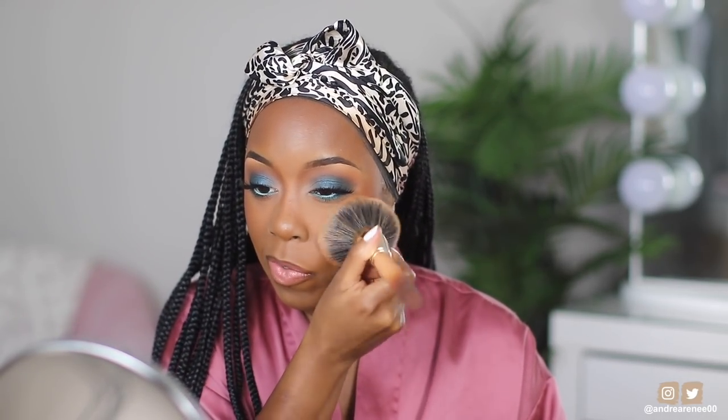I'm taking the brush I used with the NYX powder and going around the face to soften the sides since the blush made it a little dewy. Then I'm spraying with the Tatcha Luminous Dewy Skin Mist around the face to finish everything up.